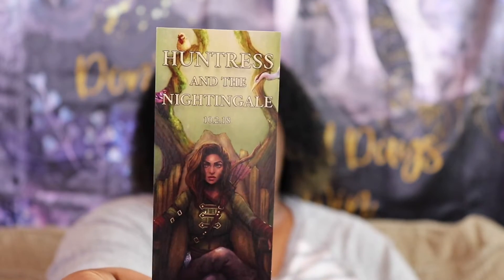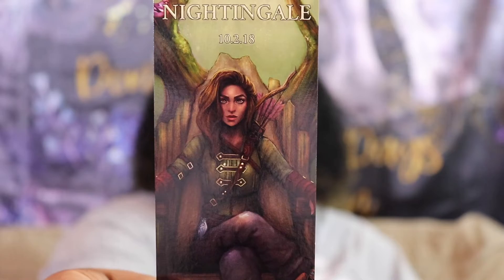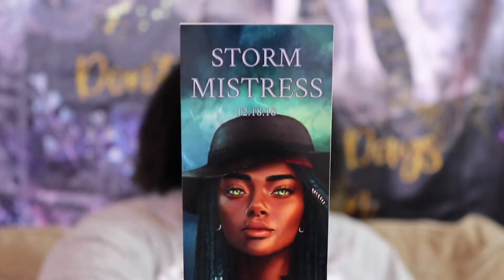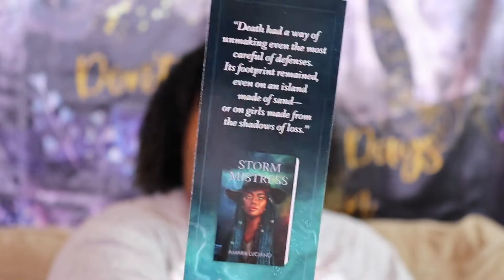Next we have a bookmark for Huntress and the Nightingale, and I'm pretty sure all of these are different novellas that are going to be part of the novella bind-up. That is beautiful, and on the back there are quotes from the books on all of them. The final bookmark we have here is for Storm Mistress — just oh, it is so beautiful. I love all of this artwork and I can't wait to use these bookmarks.